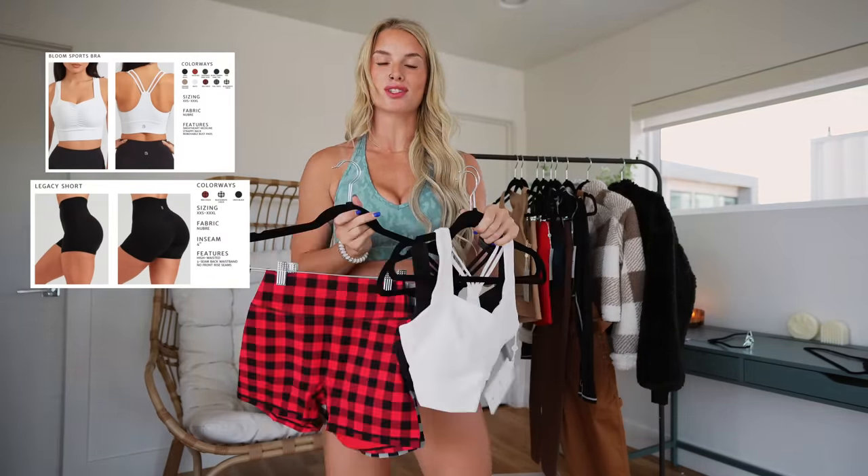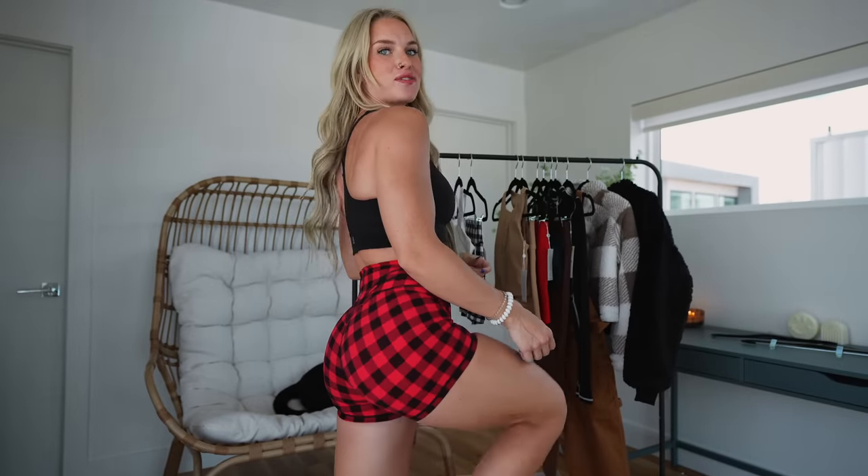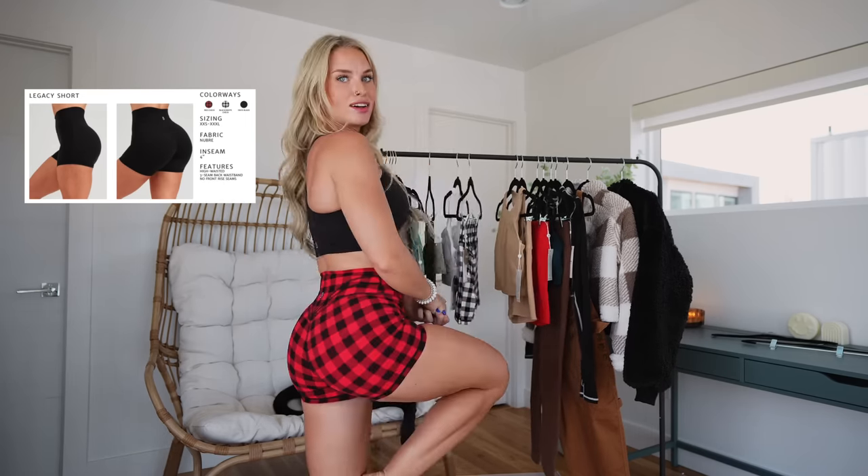Moving on, we have the Bloom sports bra and the Legacy shorts. I think this pattern is so freaking cute — I'm not a big pattern person, but I would totally wear this with like a black t-shirt or white blazer. The Legacy shorts are my absolute hands-down most favorite piece from Buff Bunny. They fit so nicely, there's no front seam, it's a four-inch inseam with the new Break fabric which is a very soft brushed feel — they're just the perfect short.